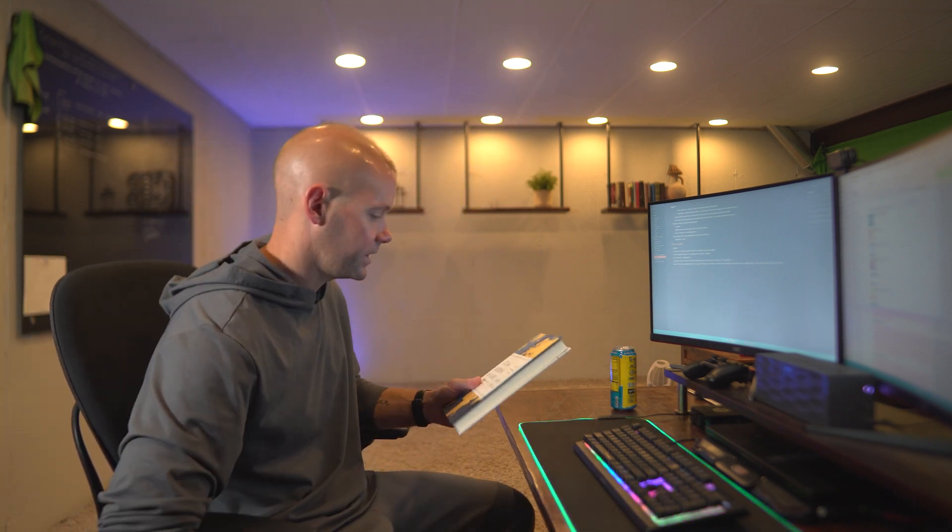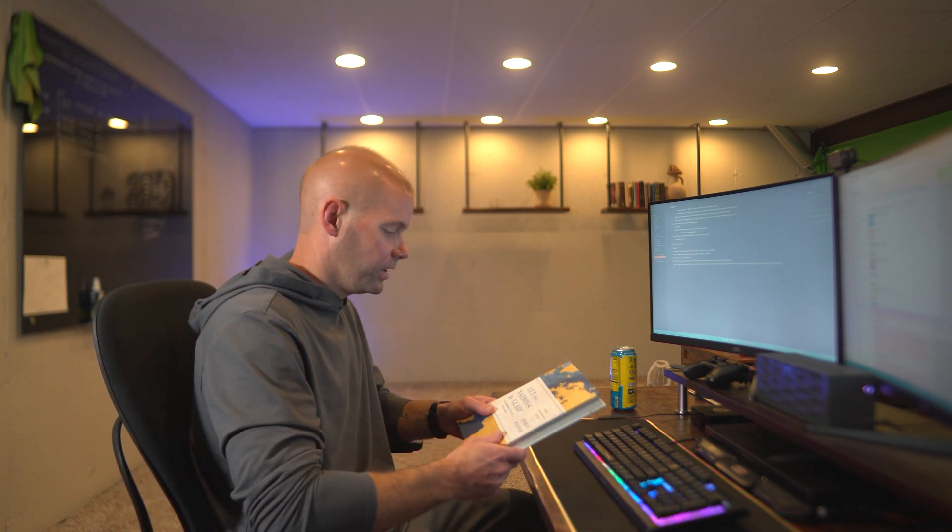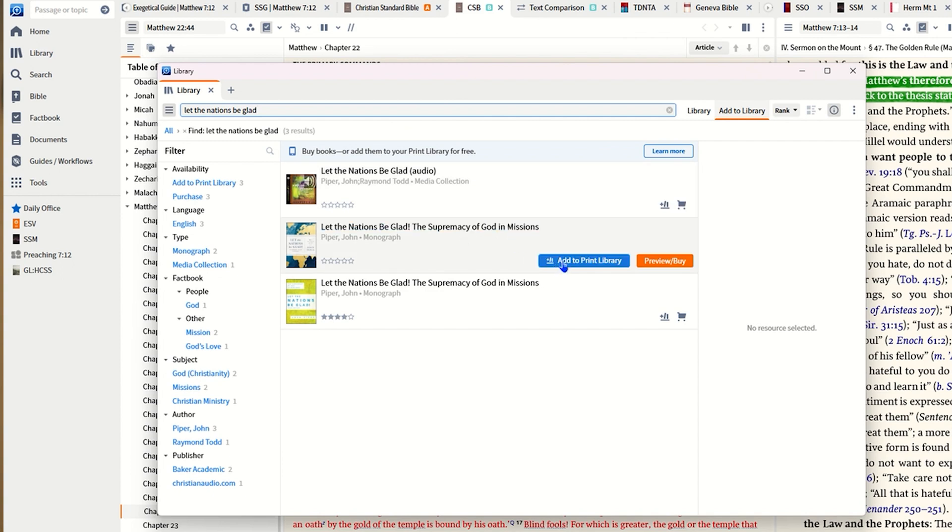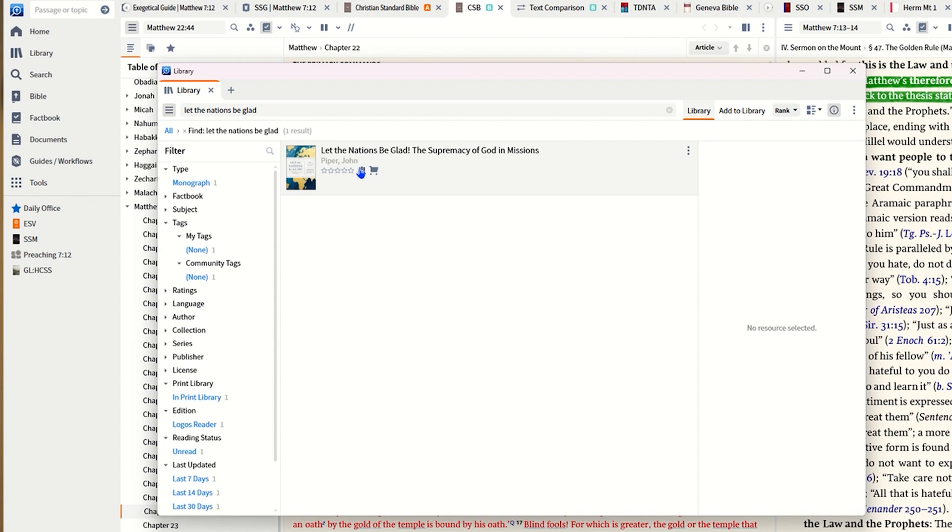Let me grab a book as an example. I just got this one at Bethlehem — they just had a conference called Godward Life and gave us a copy of this book: the 30th edition of 'Let the Nations Be Glad' by John Piper. So I search 'Let the Nations Be Glad,' hit 'Add to Print Library,' and now it shows up in my library with a little icon indicating it's from the print library. You can also remove it if you don't want it showing up there anymore.